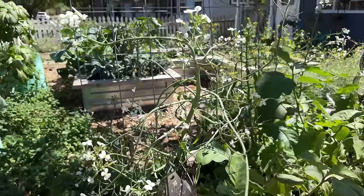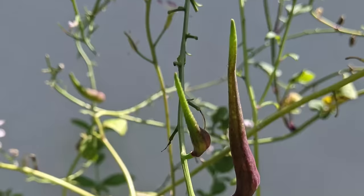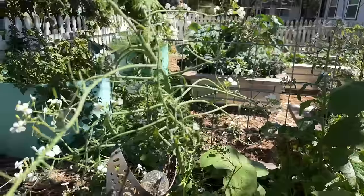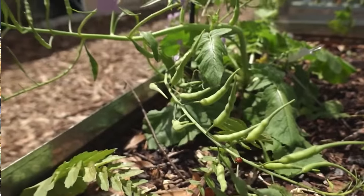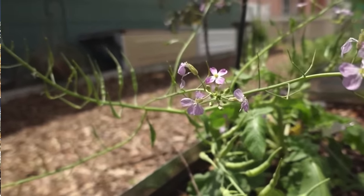Rat tail radish is a radish selected for the seed pods rather than the root. Most radishes we pull from the ground and eat the root, but this one goes to flower and produces seed pods that stay nice and tender. They have the exact same flavor as the root but you're eating the seed pod instead. You'll have a longer season and be able to harvest handfuls of seed pods off one plant, whereas with a regular radish you pull one and you get one radish.